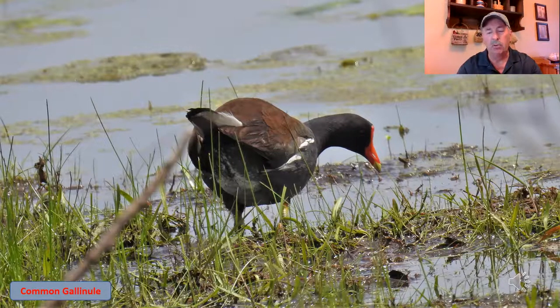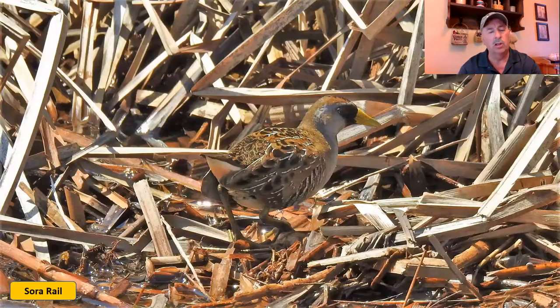This is the common gallinule, otherwise known as a moorhen. I will play the call on this one — again, this is one of those that you might not get a chance to see unless you hear that sound and go, let me stop and take a look around for them.